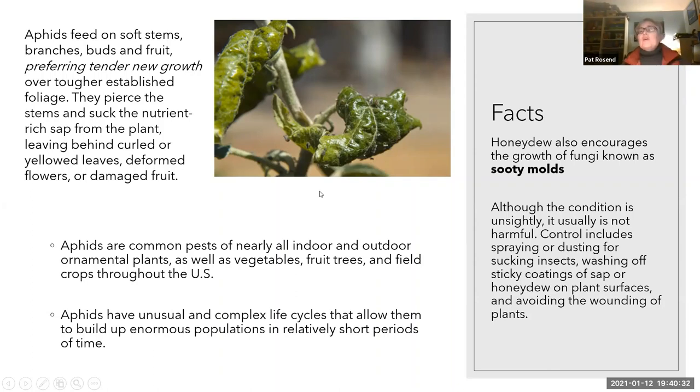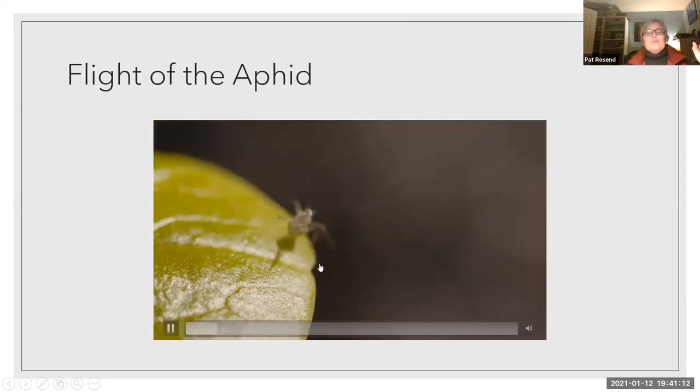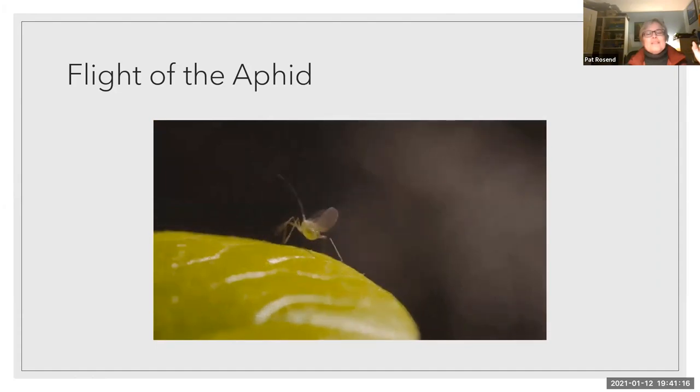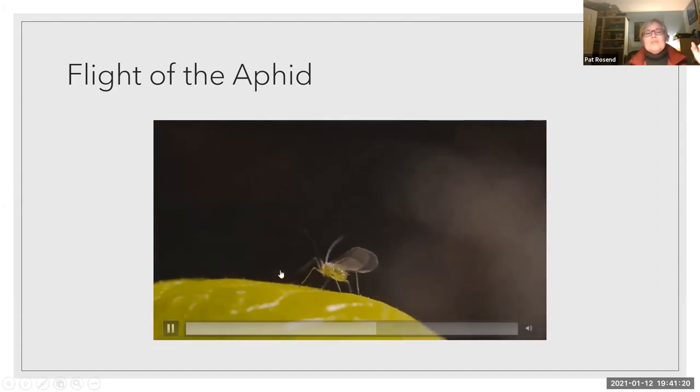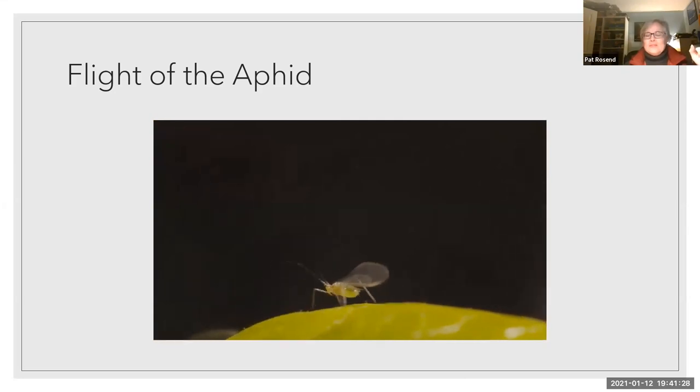Aphids are a common pest of both indoor and outdoor plants. If you're bringing your indoor plants outside for the summer, you risk bringing aphids back in — or if your indoor plants are infected and you bring them outside, you risk infecting your outdoor plants. You want to keep a good eye on what might be affecting your plants. The honeydew from aphids can also cause a sooty mold, which makes your plants look bad, though it doesn't really affect their health. This is what aphids look like when they're flying around and getting ready to attack your plants — the adult getting ready to find another place to feed.